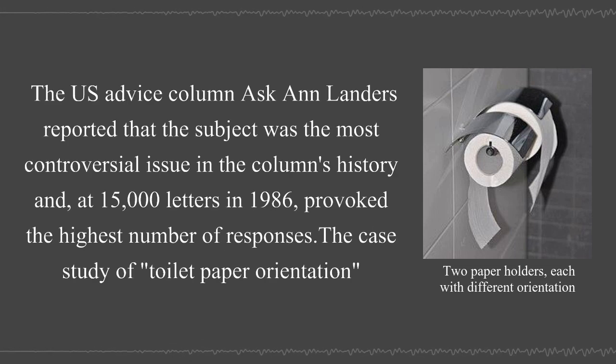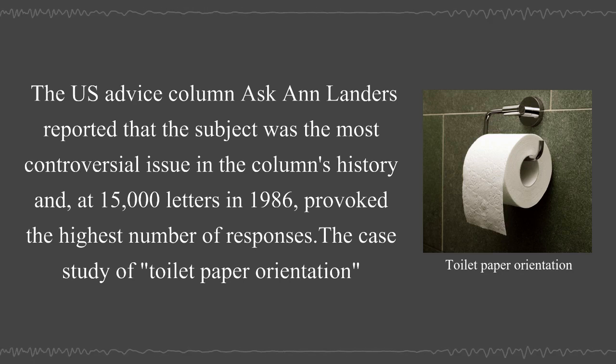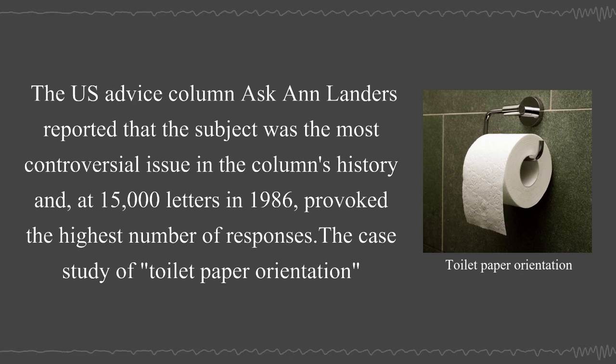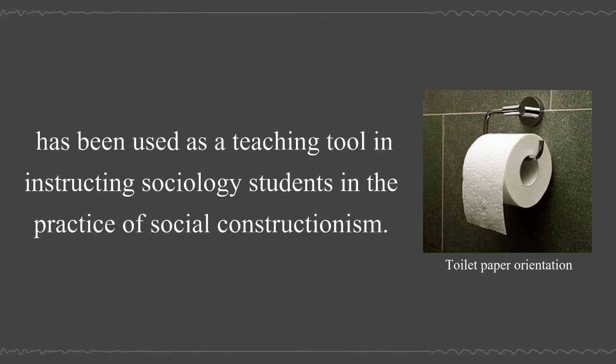The U.S. advice column Ask Ann Landers reported that the subject was the most controversial issue in the column's history, provoking the highest number of responses — 15,000 letters in 1986. The case study of toilet paper orientation has also been used as a teaching tool in instructing sociology students in the practice of social constructionism.